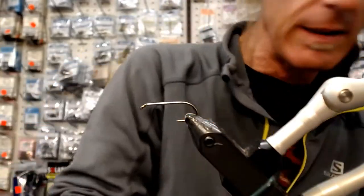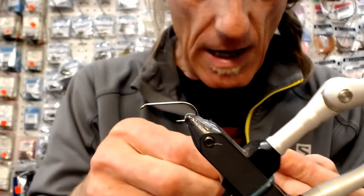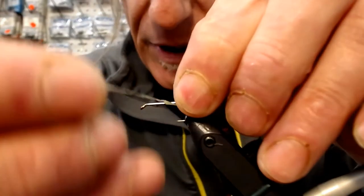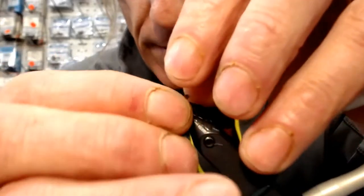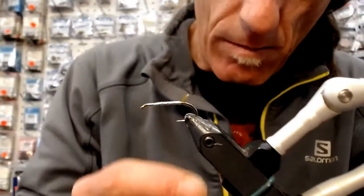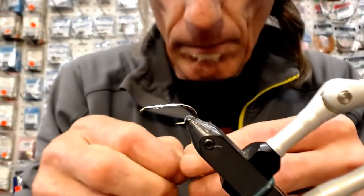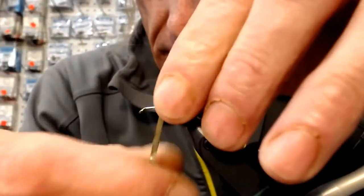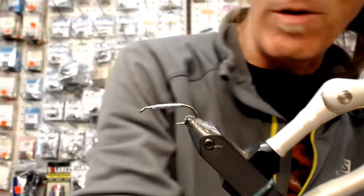We're going to get that in the vise and then get our thread on, and put on our lead. You can tie this with lead or without lead. Because I'm using them possibly with my dry line as well, I've been tying them with a little bit of weight, but you can do it without the lead. We're going to get that on there. So we've got our lead on there.